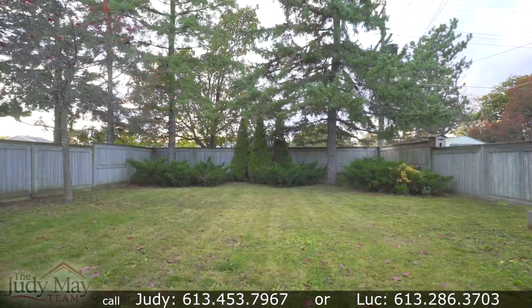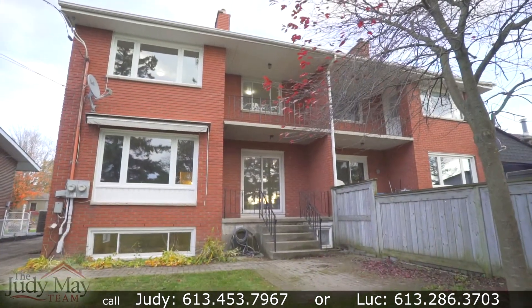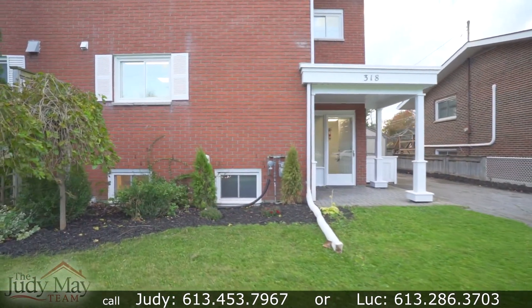Are you a buyer that's been searching on the MLS looking for a move-in ready home that's priced at a decent price? Well this may be the home for you. At 318 Palace Road, located in the City of Kingston, this home is a semi-detached home with three large bedrooms and one-and-a-half bathrooms, and in addition there's a one-bedroom in-law suite in the lower level. So without further ado, I invite you to come on in, take off your shoes, put on your mask and Luke and I would be delighted to show you around.